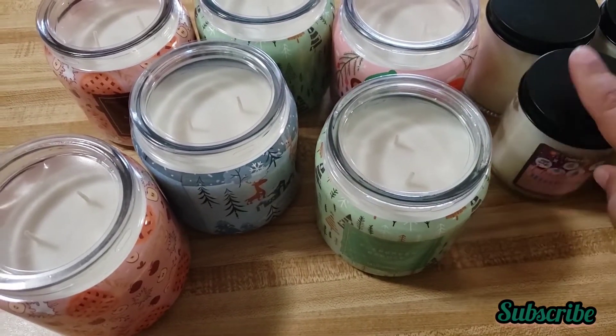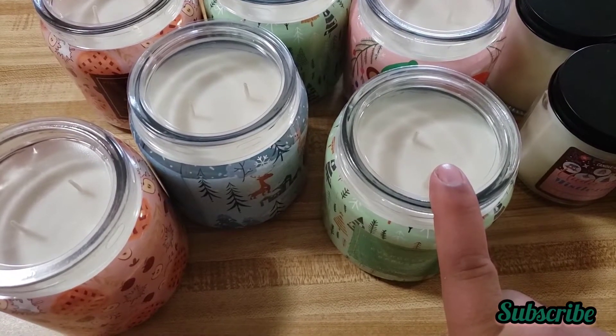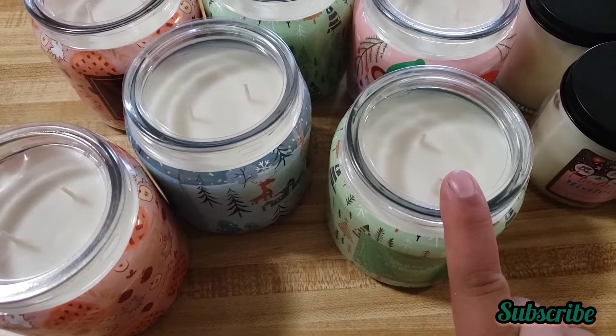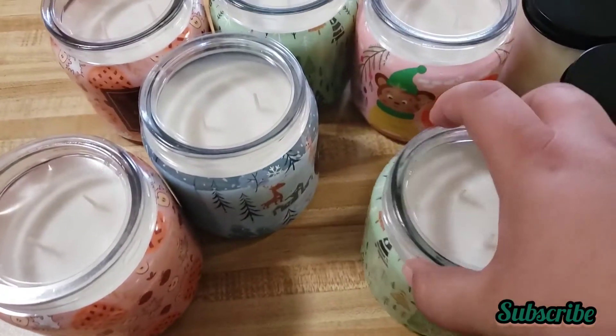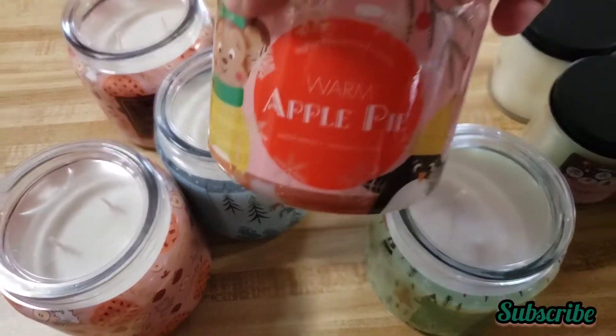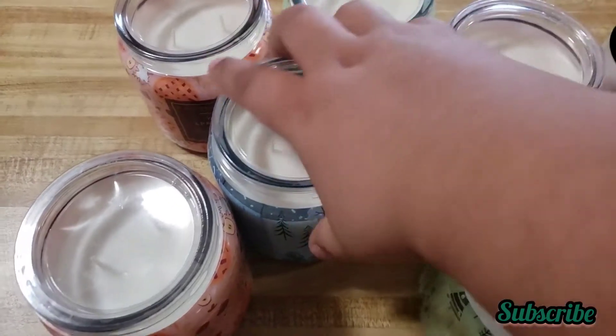These ones were only $1.66. I got this one — I only found one of these but I still got it. It's cute and they smell so great.